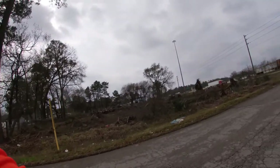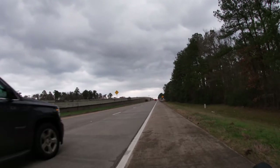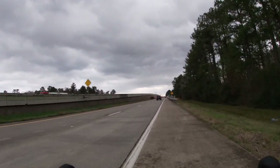Looks like they're clearing that land. Riding north on the US 59 frontage road. Rolling Forest is up ahead.